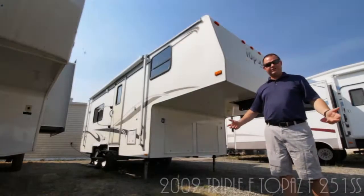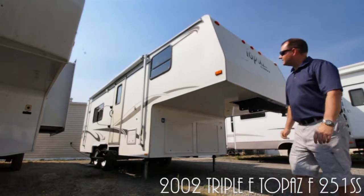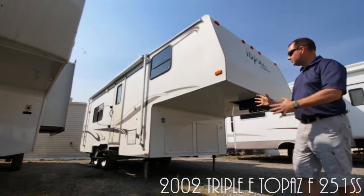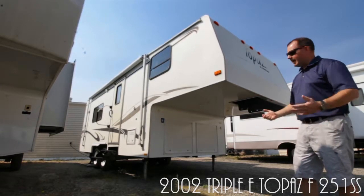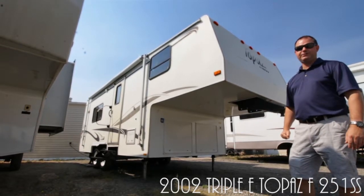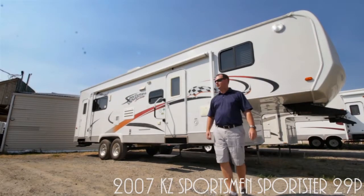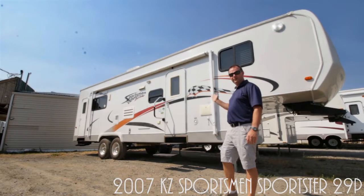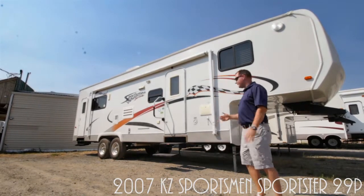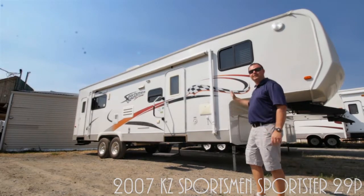Here's a great fifth wheel — the 251 Triple E Topaz. If you're looking for something nice and easy to get around, nice and small, it's only 25 feet with a great little rear kitchen fifth wheel package. And we've also got the KZ Sportsman Sports Tour — a 29-foot toy hauler fifth wheel with a 4,000-watt generator. Come and get it — I've only got one.